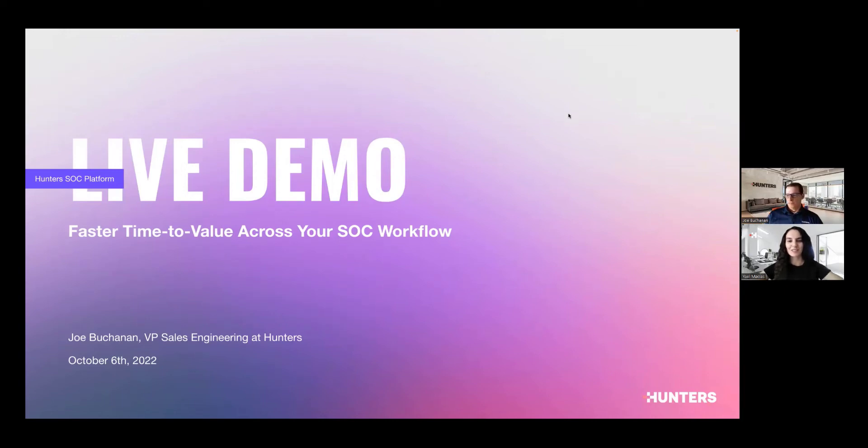All right, let's get our session started today. Welcome to this live demo presented by our very own Joe Buchanan, Hunter's VP of Sales Engineering. This live demo will focus on how you can attain faster time to value across your SOC workflow using the Hunter SOC platform. It's going to be very short and will allow some time at the end for live Q&A, so make sure you write any questions in the Q&A box or the chat, and we'll try to get to everyone.